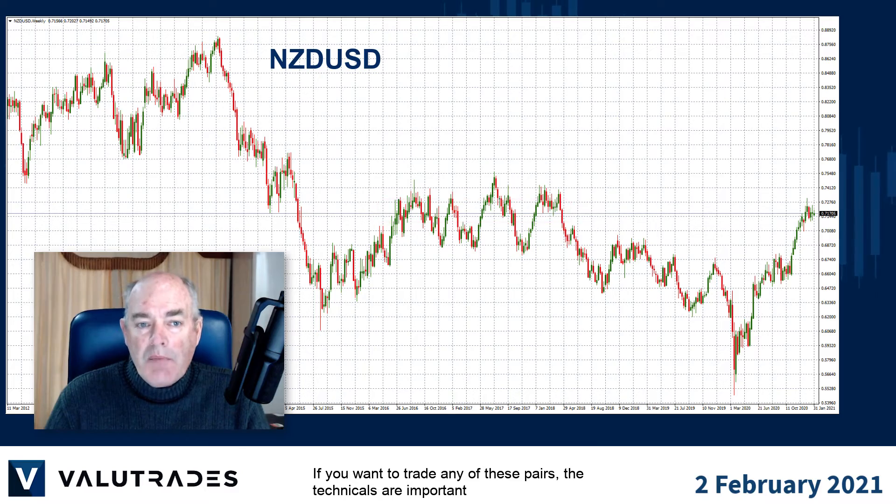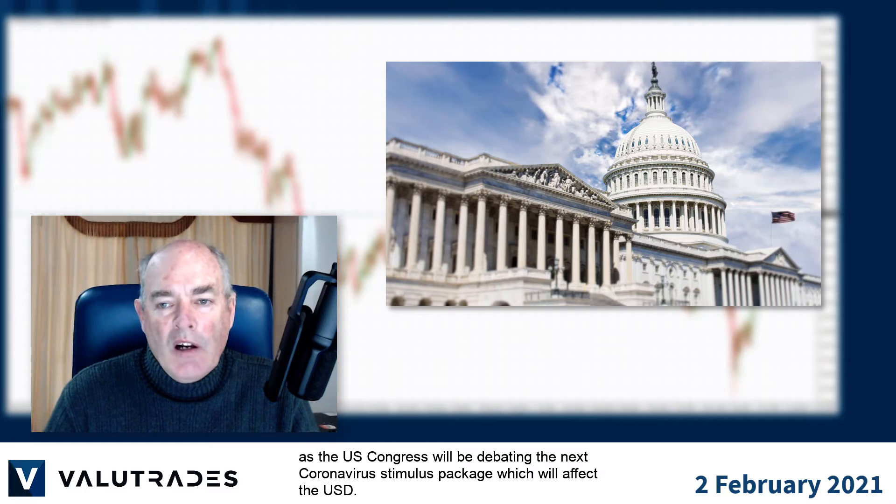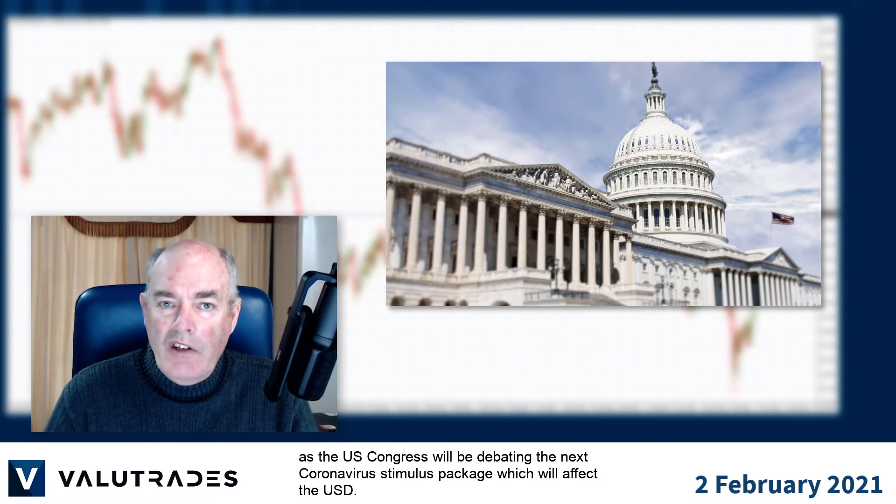If you trade any of these pairs the technicals are important, but don't forget to watch the fundamentals as the US Congress will be debating the next coronavirus stimulus package which will affect the US dollar.